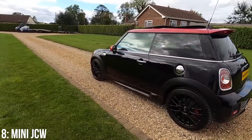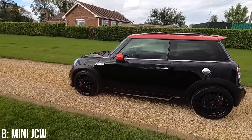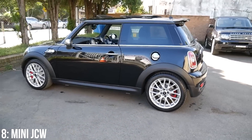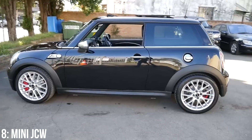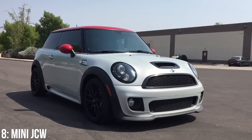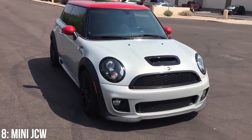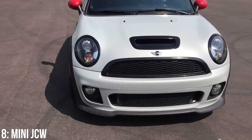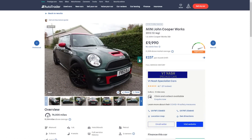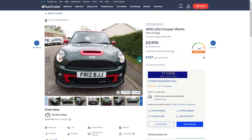The key thing to note about these is that the year you buy is massively important. If you get one from before the 2011 model year, be aware that you'll be getting the far less reliable N14 engine, which was renowned for its dreaded timing chain failure. From 2011 onwards you got the N18, which has proven to be far better. I would highly recommend you aim for an N18, which will cost you slightly more — the old N14s are available from around £3,000, while £10,000 will get you an N18 block with around 60,000 miles on it.